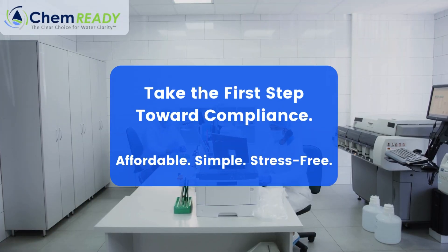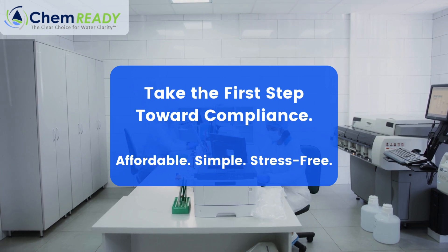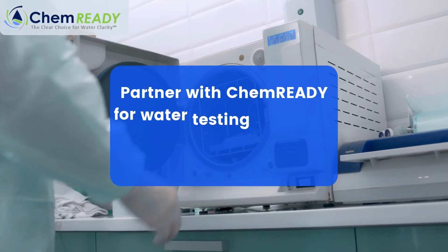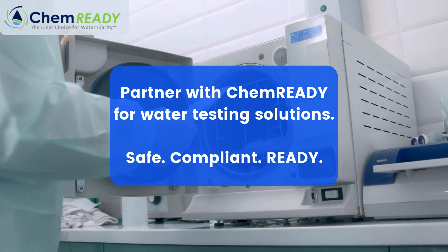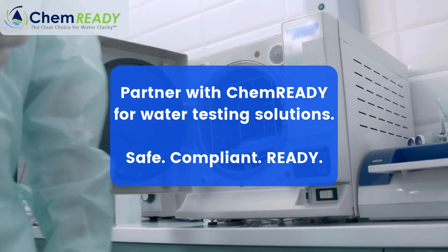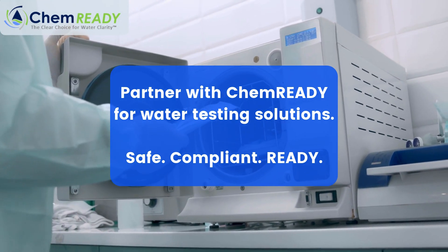Imagine the peace of mind that comes with knowing your water systems are compliant, your patients are safe, and your facility is ready for any audit. Let ChemReady help you take control of ST-108 compliance, starting with one simple call. Fill out the form below to secure your special pricing today. ChemReady — reliable, accurate water quality testing that makes compliance simple.